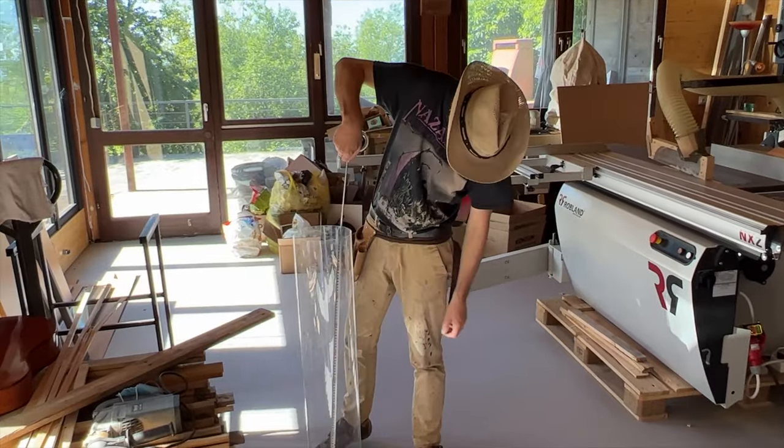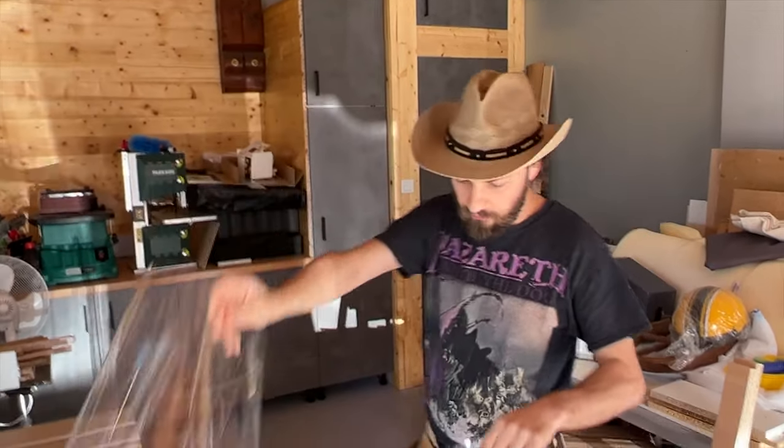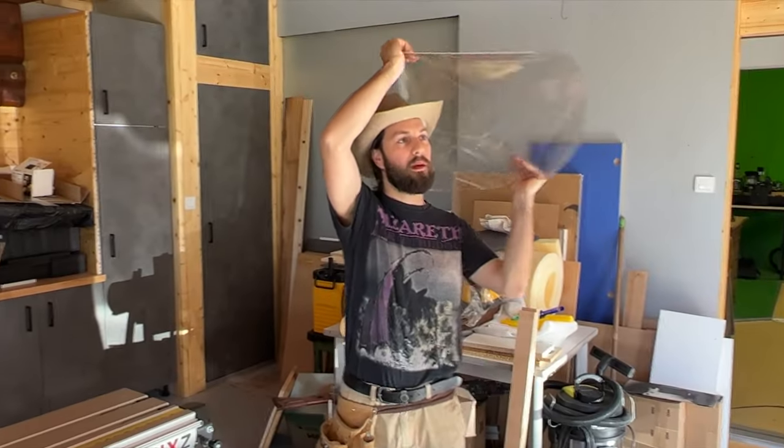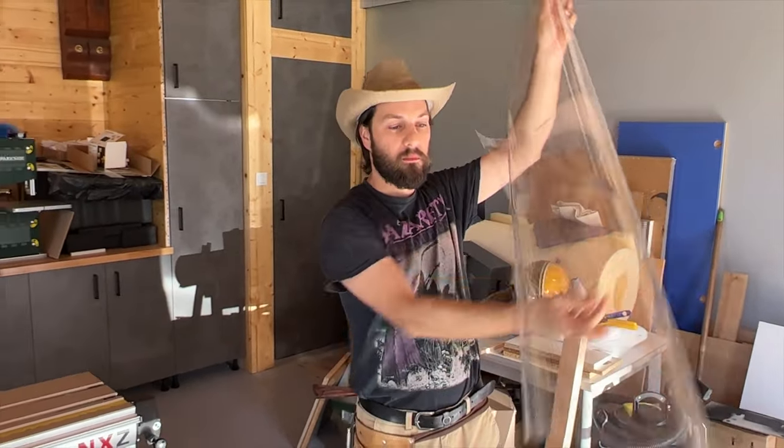My first job was to make a cockpit for the airplane. I found these two plastic things - leftovers from something - and I think they're gonna make a good cockpit. I just gotta build some construction to hold it in place.